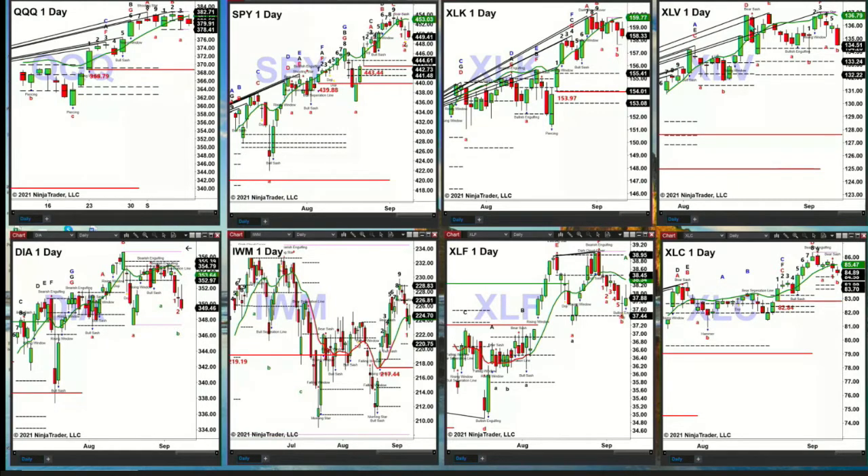The XLV has Rhodes momentum indicator topping patterns, but price is above old resistance — the top of its profile at $134.20 — so its signal remains neutral. The XLF has a Rhodes momentum indicator top, with price finding support at $37.44, the bottom of its profile. The XLC, the communications sector, has a TD nine-count top. Price is still above old resistance, which is now new support, at about $84.58.